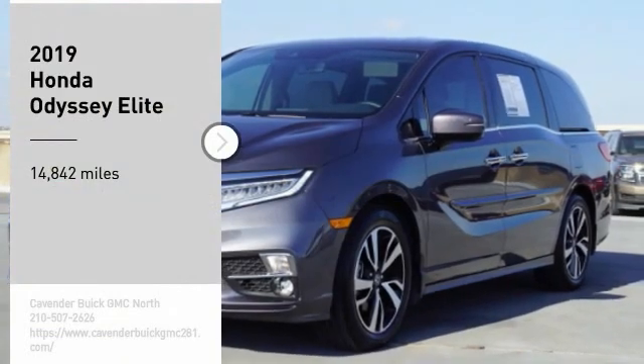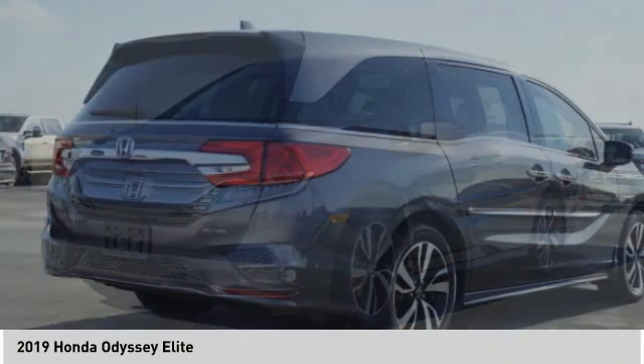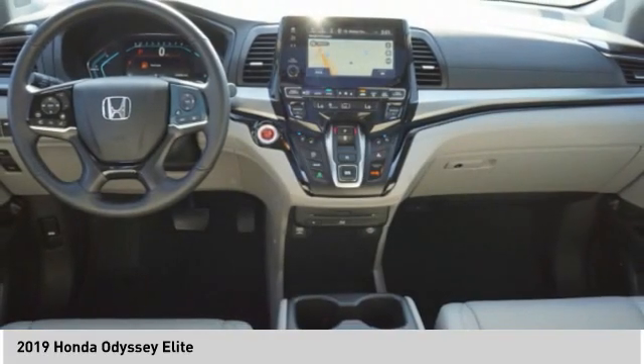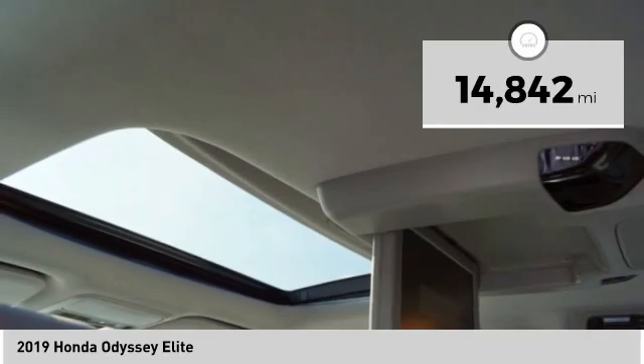You are going to love the 2019 Odyssey. The Honda Odyssey is a showcase of distinguished style, captivating technology, and advanced safety features — a must for all families. This vehicle has less than 15,000 miles.